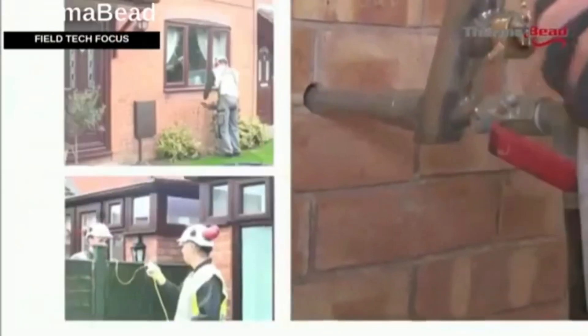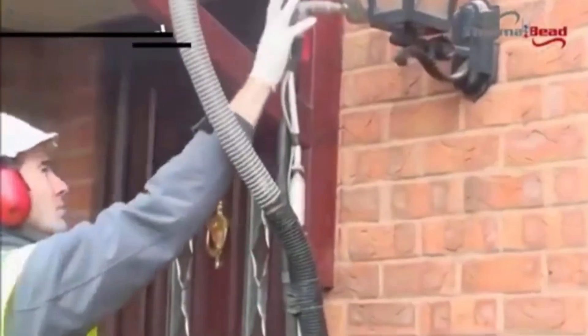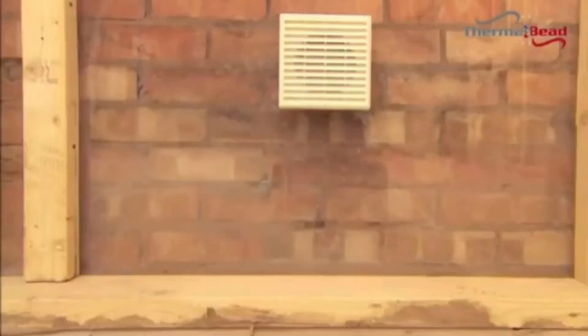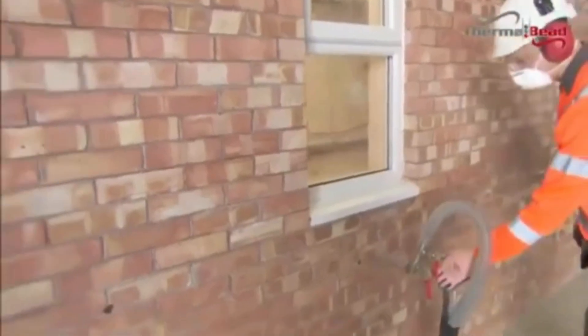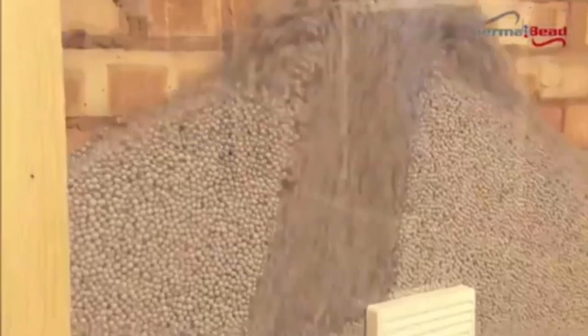Thermabeed insulation is a timely answer, because it effectively blocks out around one-third of a normal house's heat loss via the walls. It often pays for itself in four years, with 70% less heat loss. Beading is a breeze that frequently only takes a few hours, even for more complicated projects.